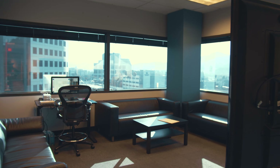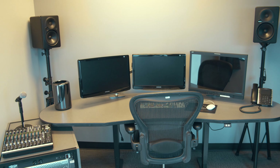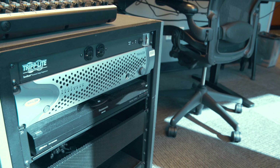All of our edit suites that we supply to clients are customized to their requests and needs based on their production and what kind of project they're working on. A typical setup in a room would be a computer, edit console, and furnishings. We also have a shared storage machine room in all of our locations so that clients can work quietly in their edit suites without listening to the storage while they're working.